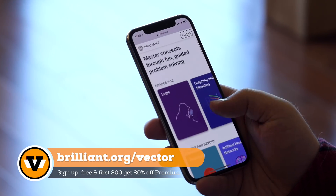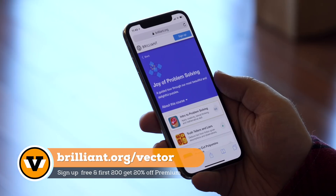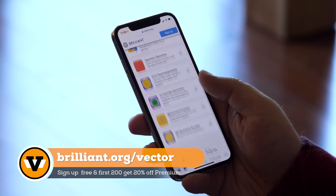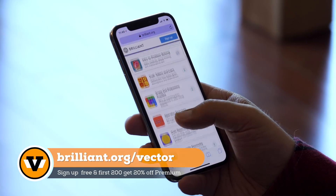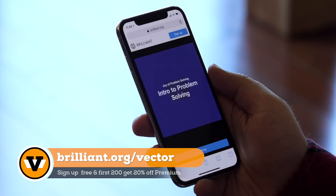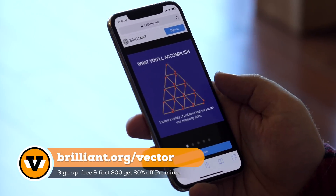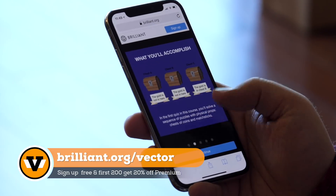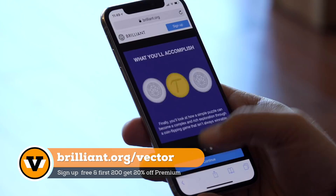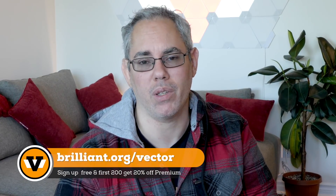They have a ton of terrific courses, including The Joy of Problem Solving, which covers Intro to Problem Solving, Truth Tellers and Liars, Crazy Cut Palmino Puzzles, Operator Searches, Coin Rearrangements, Composite Geometry, Matchstick Puzzles, 3D Puzzles — and all of them are set up in a way that just makes you actually want to learn. Go to brilliant.org/vector to sign up for free. And because they're sponsoring the show, the first 200 of you can also get 20% off the premium course. Thanks, Brilliant.